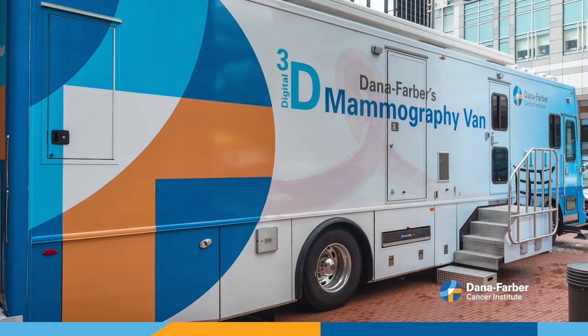Two of our longest-running programs are, one, the Mammography Van, which is our flagship program. The Mammography Van is where we bring our big van and park it at a community health center, mostly, and women come on the van to get a mammography.